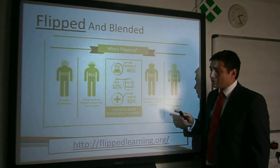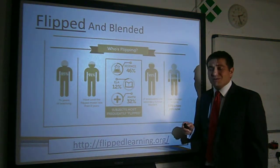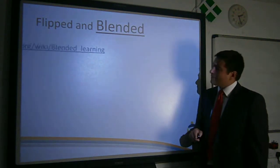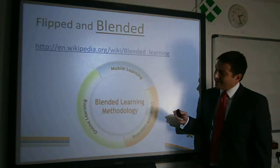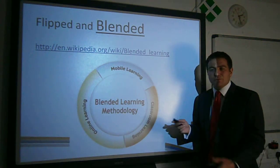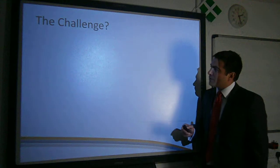We've also got different subject areas doing it and we're hopefully going to have most subject departments represented here experimenting with this. Blended Learning is where we fuse together online learning, mobile learning, and classroom learning. So it's connecting home and school and helping kids work that way.